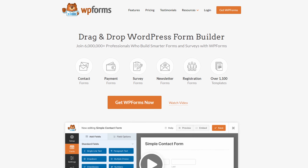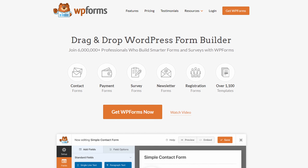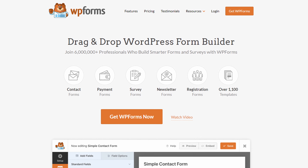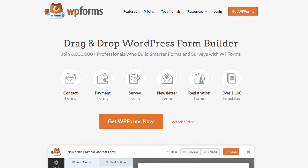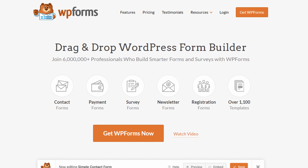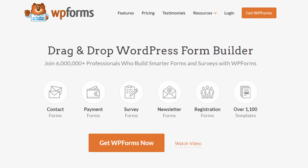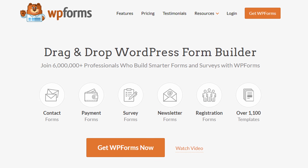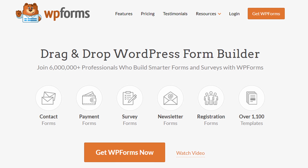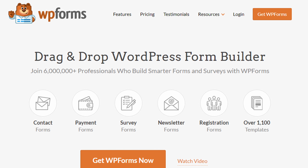Number four is WPForms. If you're looking for an all-in-one form builder that offers more than just basic contact forms, WPForms is the plugin for you. This versatile WordPress form builder allows you to create a variety of forms while also offering automation features that can streamline your workflow — from automatically sending a thank you email after form submission, to routing form entries to different team members based on user input.